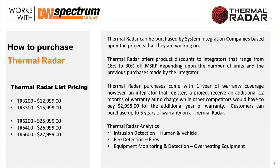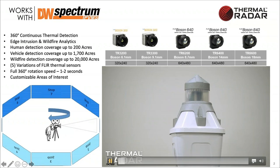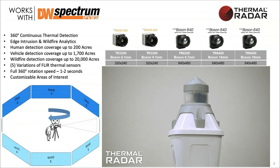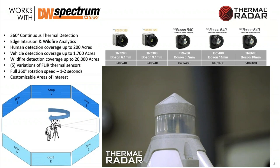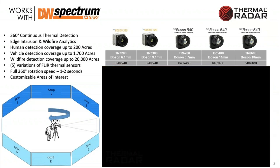Regarding vertical field of view and blind spots: each unit has a different vertical field of view depending on the sensor. There is inevitably a blind spot underneath the thermal sensor — a cone directly below it that it won't see due to vertical field of view and sensor size. We have a blind spot calculator — you tell us your mounting height and the specific sensor, and we give you the blind spot radius, which might be 10 or 20 meters.